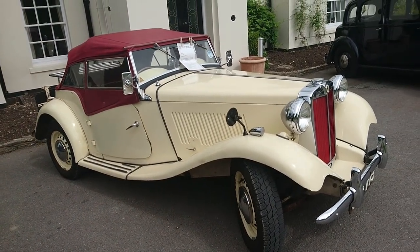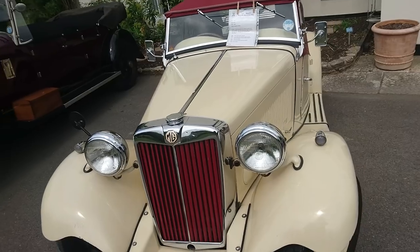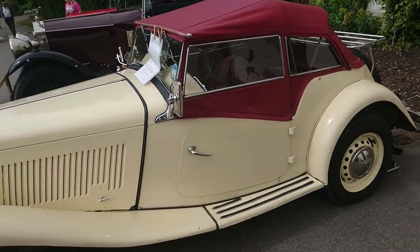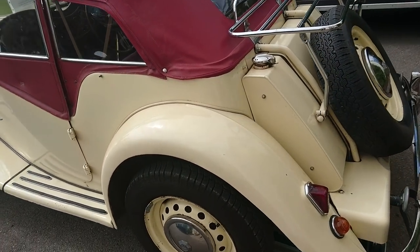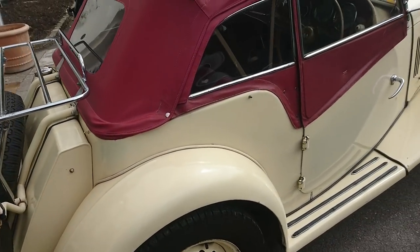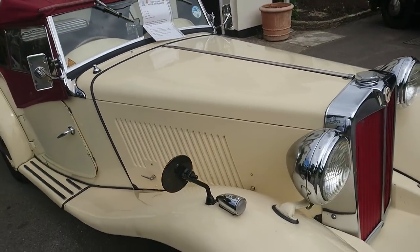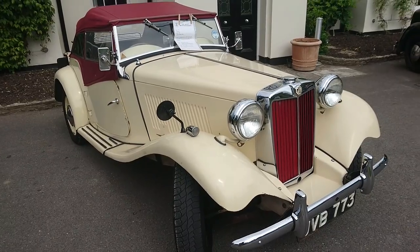Earlier on we saw a 1952 MG YB Magnet, and this is the sports version of that — this is an MG TD from 1951. It has the X-Pag engine of 1250cc. This car hasn't been restored recently. It has a beautiful, beautiful interior with some slight patina, which probably adds to the appeal and makes it look in some ways more attractive. It's a very, very attractive colour indeed.